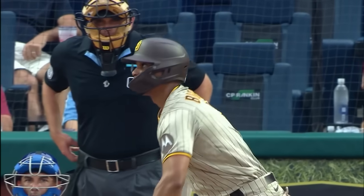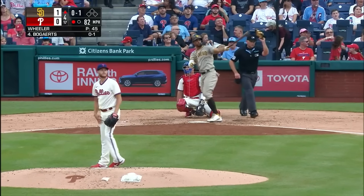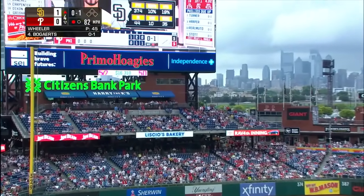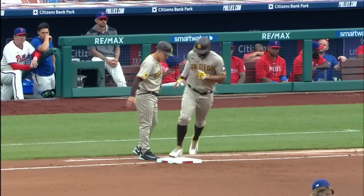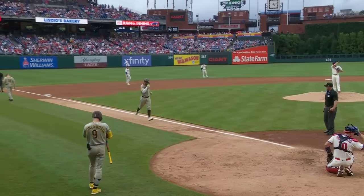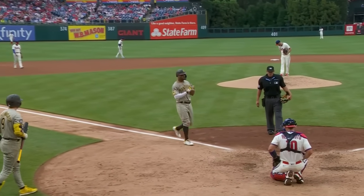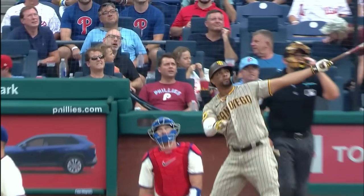Strike three gets Drew Ellis looking, stranding Marsh at third. Lugo leads one-nothing Padres. Xander Bogaerts steps up, here's the 0-1 — he sends it in the air to deep left field, Schwarber back at the wall again, looking up again — it's gone again! Padres with another home run. Xander Bogaerts' 11th of the season doubles the lead; it's two to nothing in the fourth.